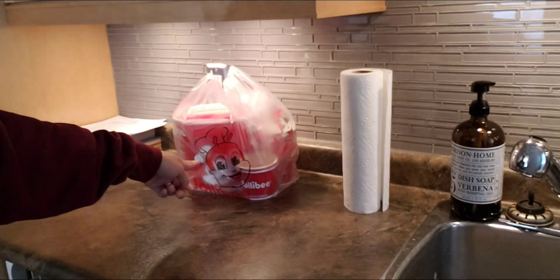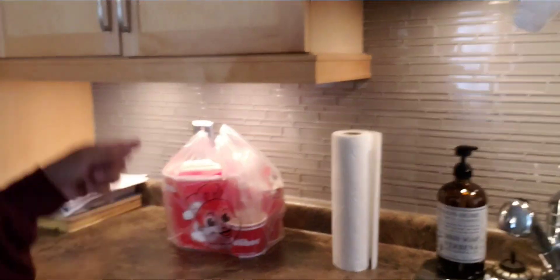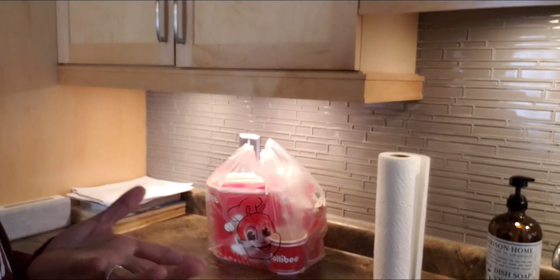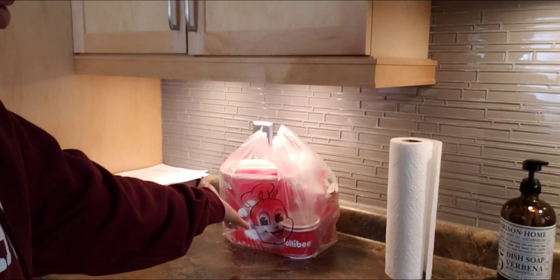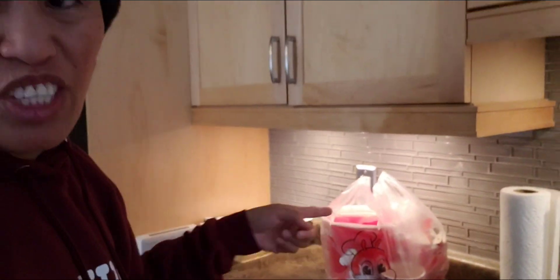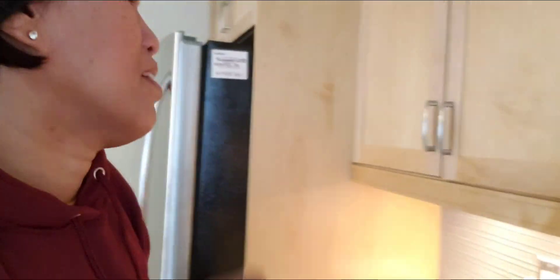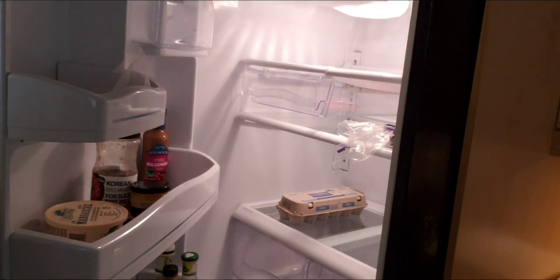We have this Jollibee from last night. We ate Jollibee because there's one here, but back home we don't have Jollibee. We bought a bucket and ate a lot — I had the burger steak. That was our food last night; I was really craving Jollibee.